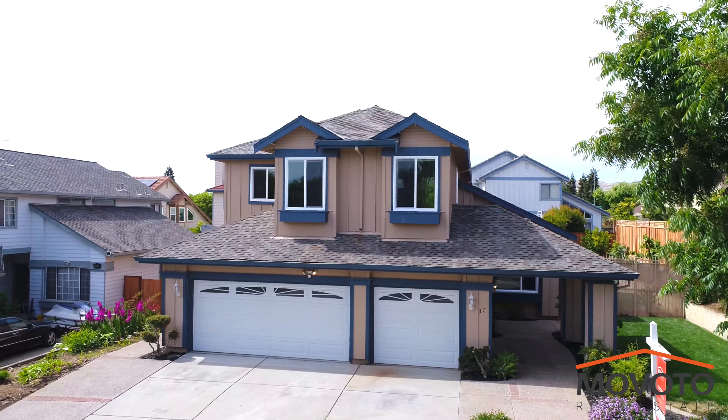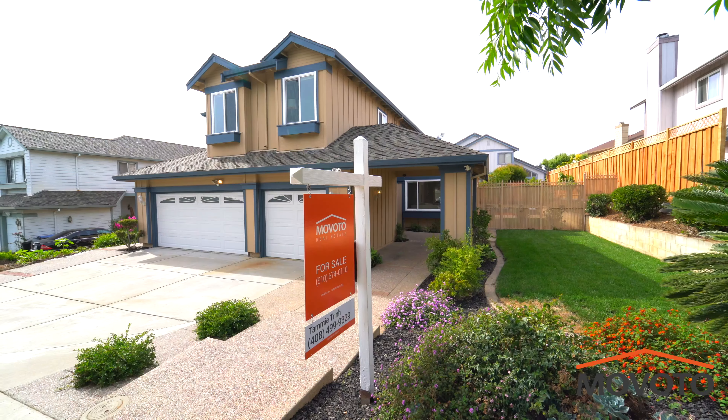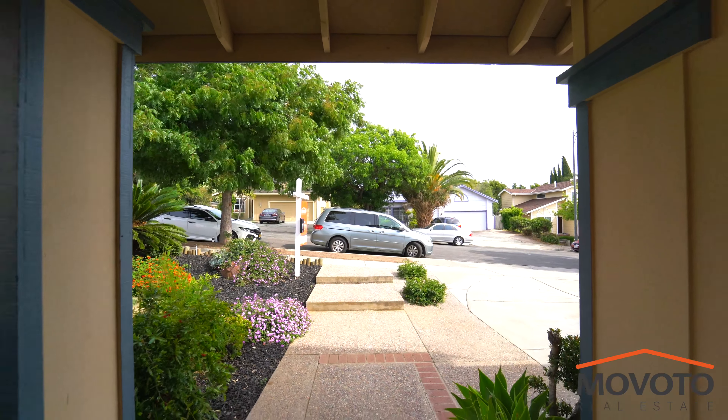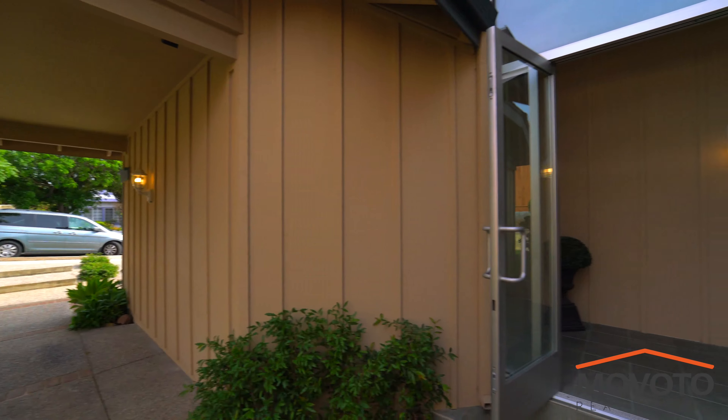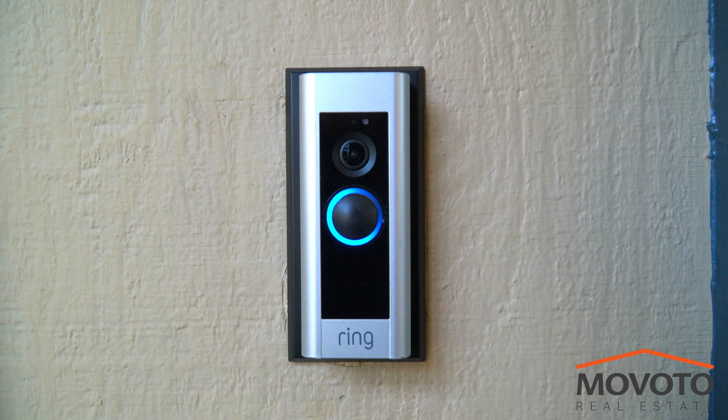Welcome to 3171 Heritage Springs Court in San Jose, California. This modern two-story home is located in a very desirable Evergreen neighborhood, within walking distance to all Evergreen school districts.